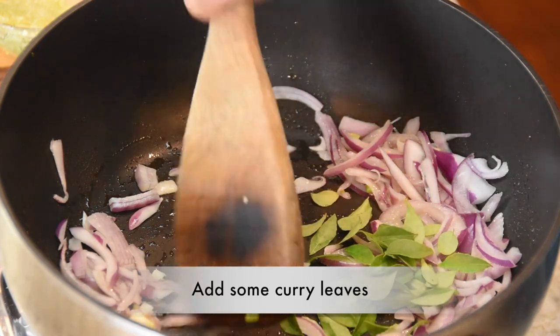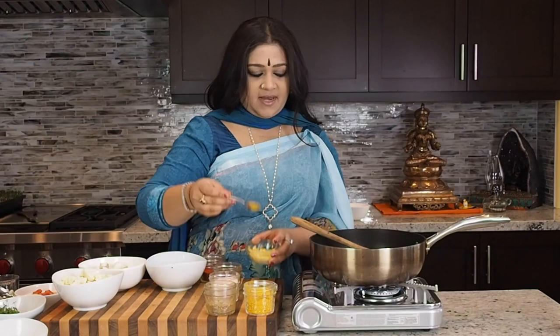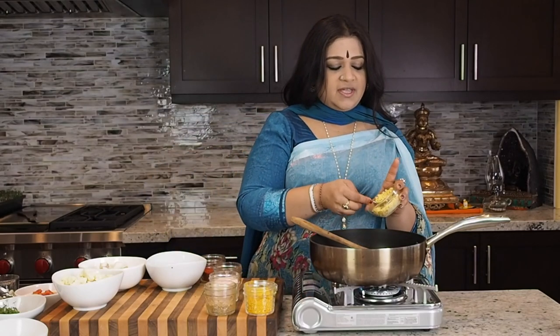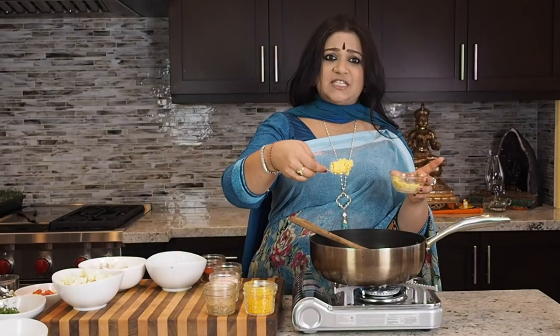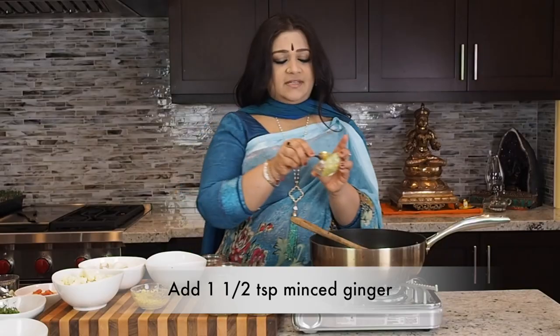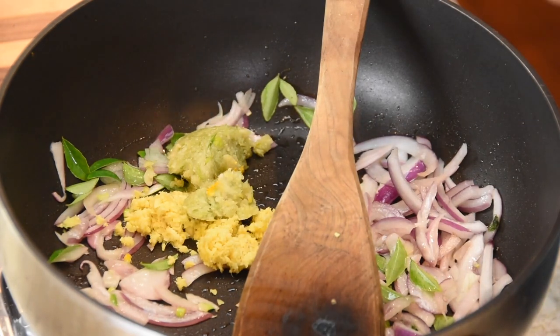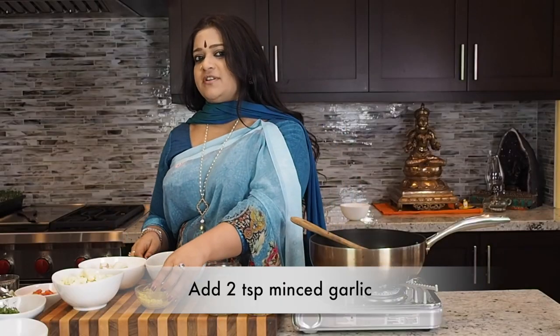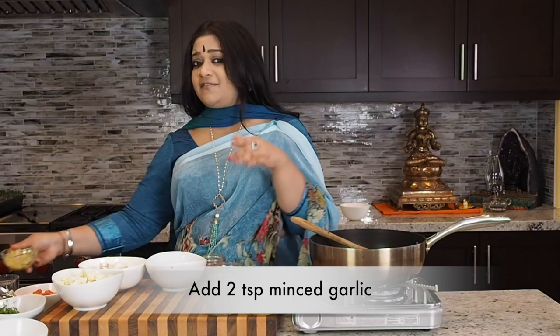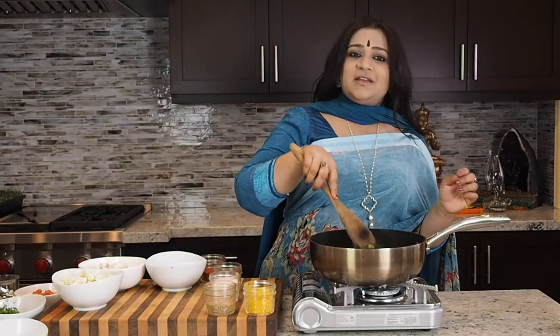Now I'm going to work on some ginger — about a teaspoon and a half of minced ginger — and two teaspoons of minced garlic. Without ginger and garlic, the flavors of the cauliflower really don't come through to me.